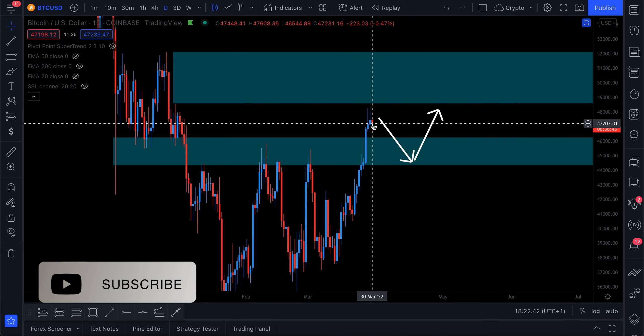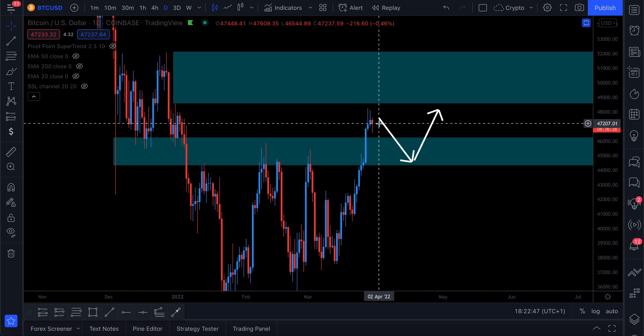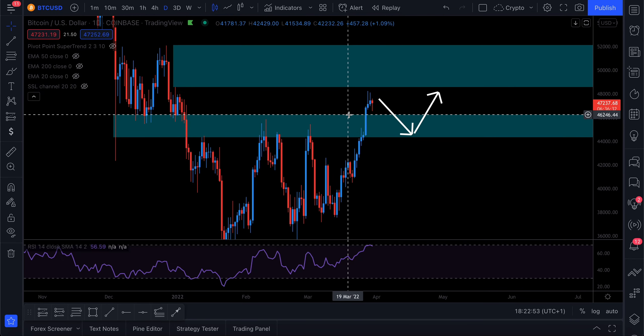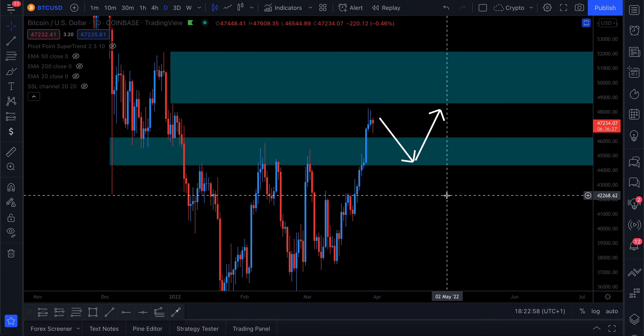Look at that wick — it shows there's been buying pressure all the way from 46.6k back up to 47.2k. That shows we are still heavily bullish, even though, as I said in yesterday's video, we did hit overbought on the RSI.